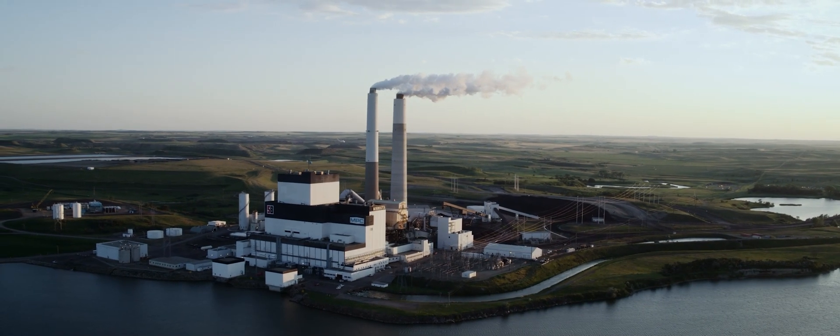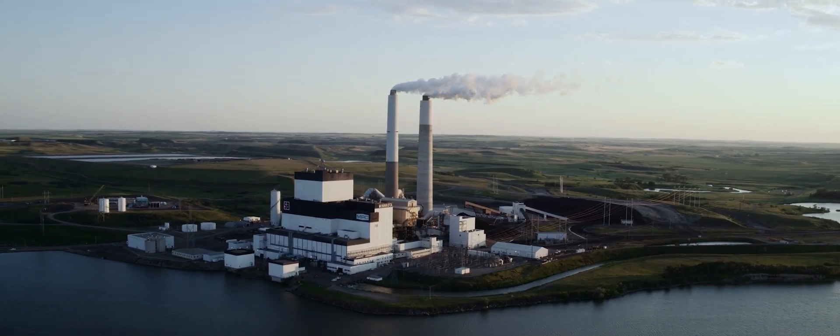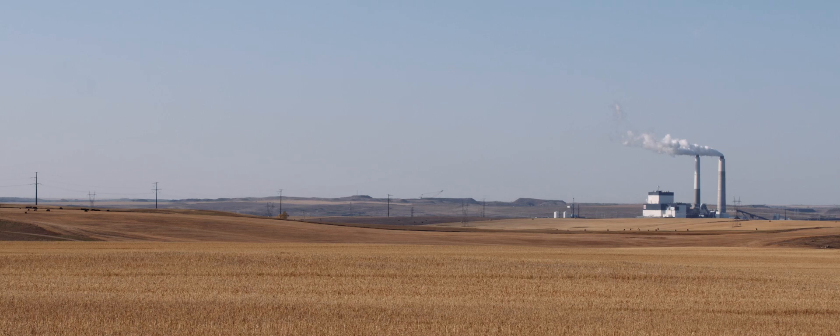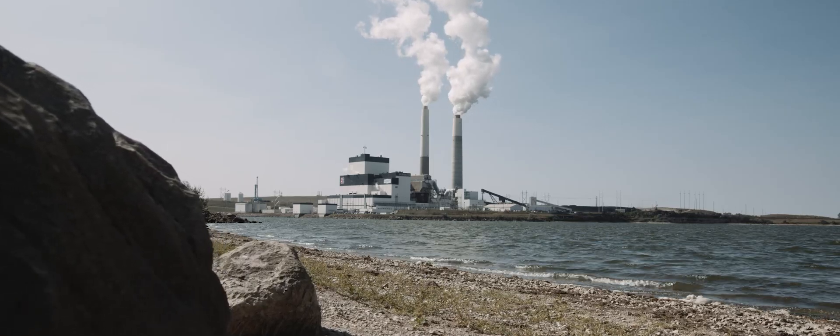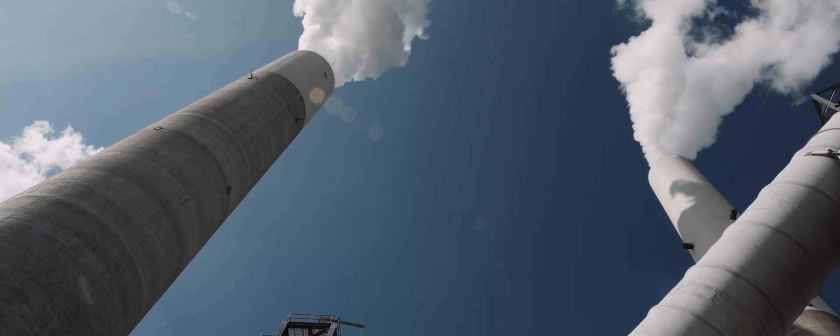When you look at the operating history of the Milton R. Young station, it's an extremely high-performing unit. Even within the last three years, it's reached some of its best performing rates in its history. We've done a substantial amount of work on how to remove what I'll call traditional emissions — sulfur dioxide, nitrogen oxides, mercury. We've done an outstanding job of inserting technology to remove those emissions, with CO2 being the last most prominent.